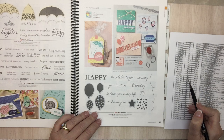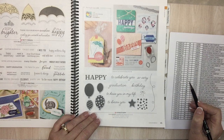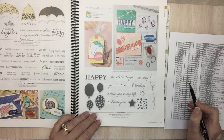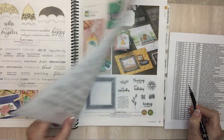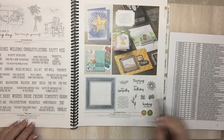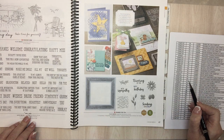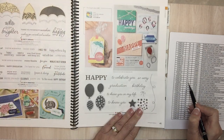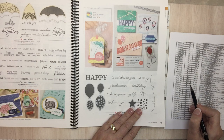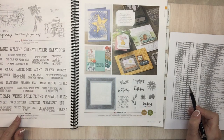Page 45: So Much Happy cling set — that's kind of cute. So Much Happy bundle is also going on page 45. Page 46: Well Said — I use this one all the time and I use those dies all the time. The bundle too is going away. Well Said cling stamp set is just the stamp set, so that's okay. Seaside View cling stamp set is going.